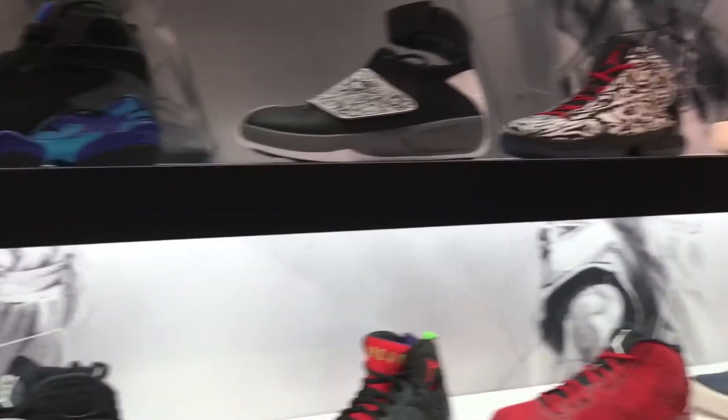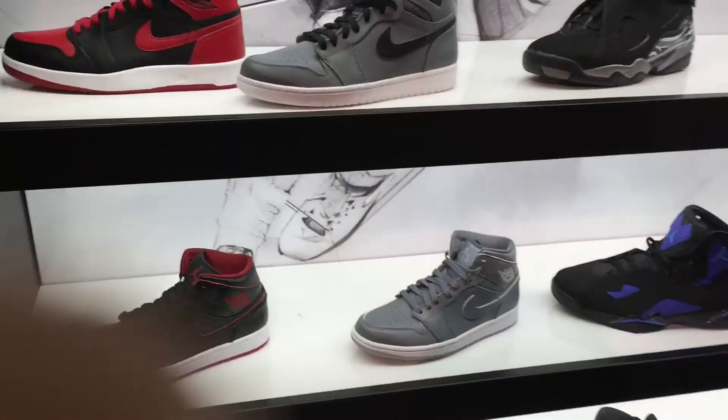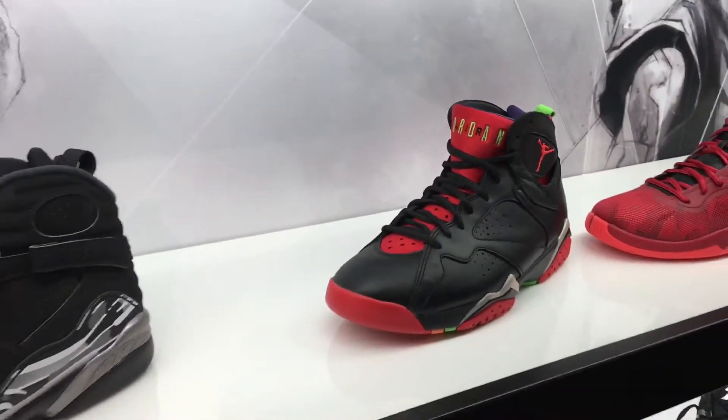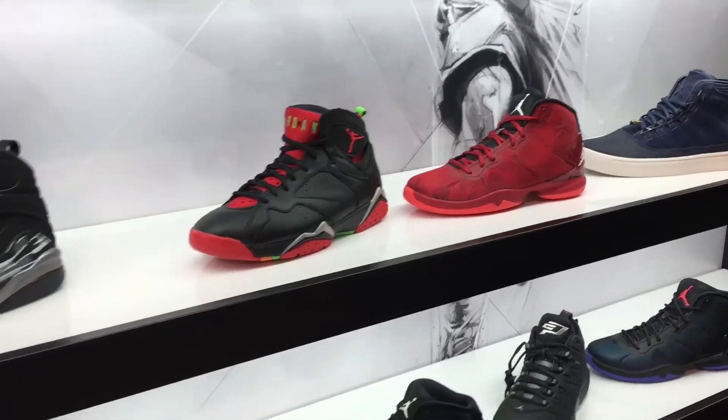This is the time, man. Foot Locker's got them on deck. Coming along — even got these things too. We're going to check upstairs at Champs and Finish Line.